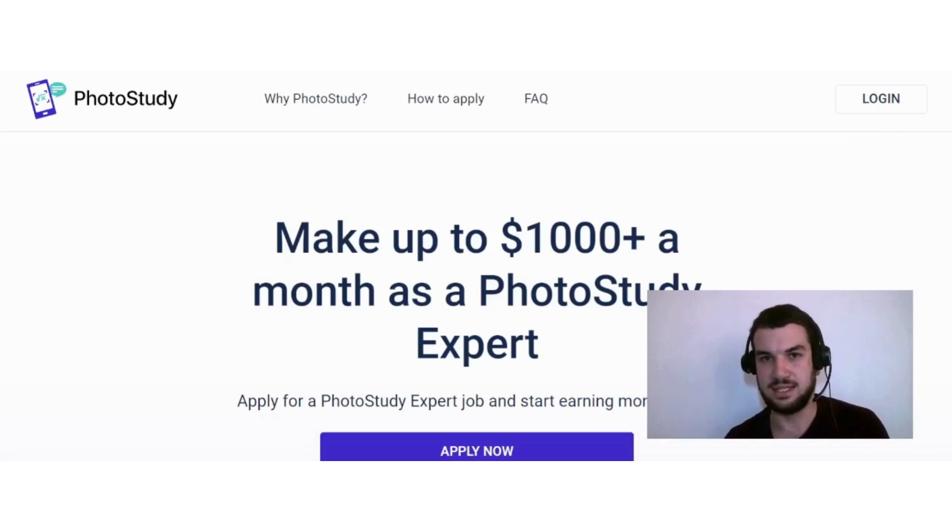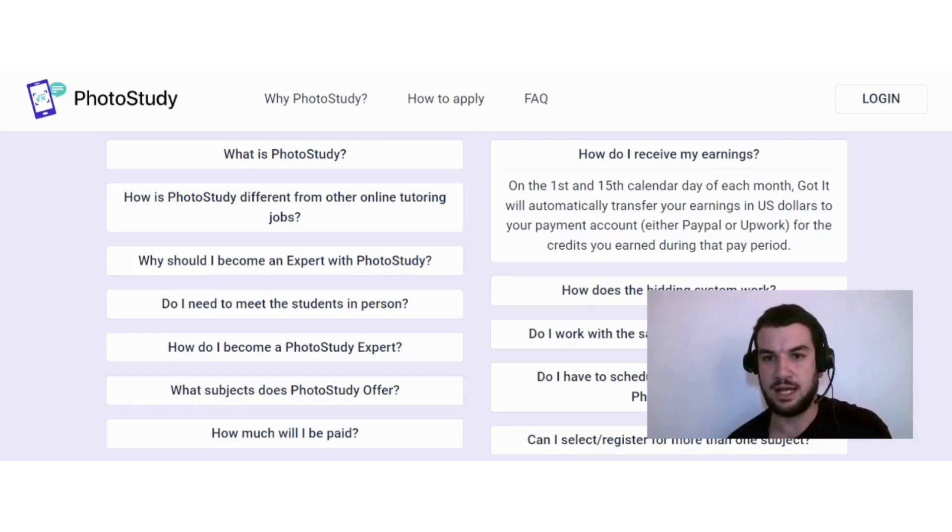On the first and 15th calendar day of each month, Photo Study will automatically transfer your earnings in US dollars to your payment account — either PayPal or Upwork — for the credits you earned during that pay period.